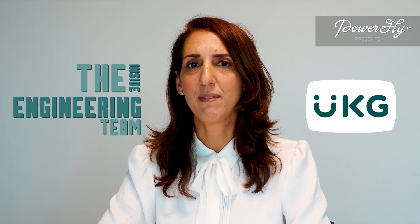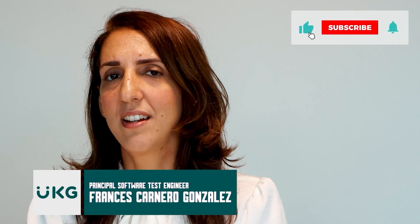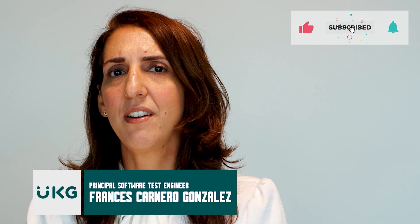If you're innovative, detail-oriented, and have a sense for solving complex problems, engineering at UKG is the thing for you. Hi, I'm Frances Carneiro Gonzalez and I'm a principal software testing engineer at UKG.